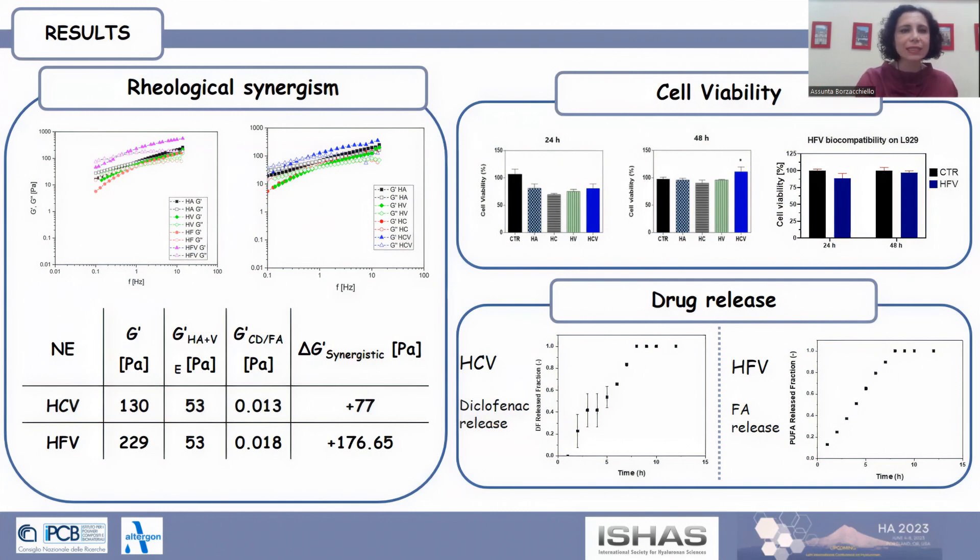Then, biocompatibility was investigated by putting the nanoemulsions in contact with L929 cells, whose viability was evaluated by means of the Alamar Blue assay. The viability of the cells resulted higher than 80 percent for all nanoemulsions over 48 hours.